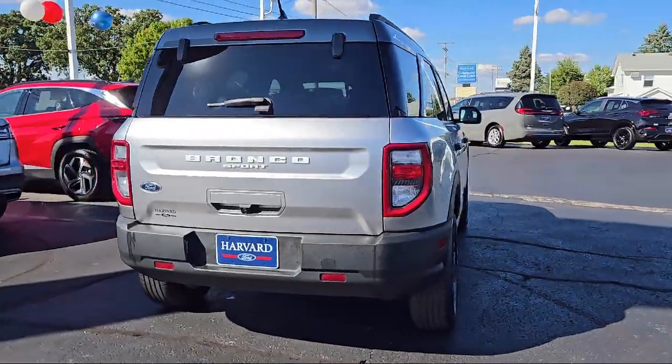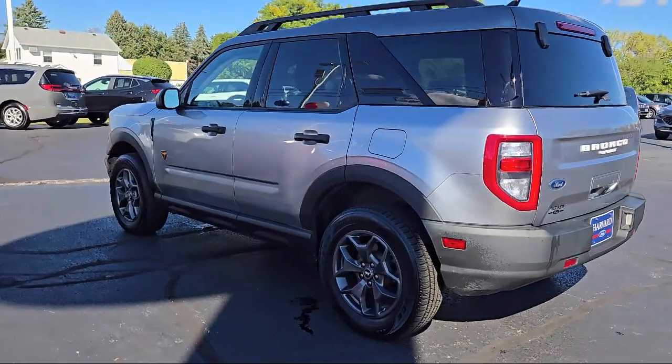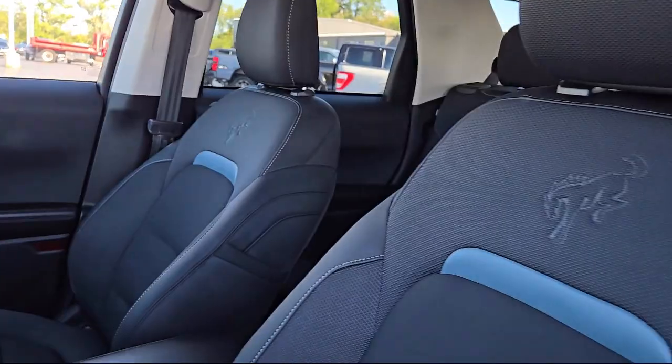It also features variable speed intermittent wipers, driver restriction features, a powerful and efficient turbocharged engine, LED headlights, and has less than 45,000 miles on the odometer.